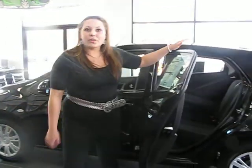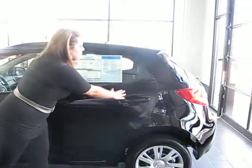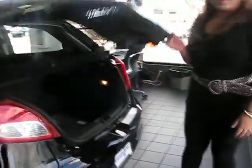Masa is known for its safety rating. Very sweet vehicle. Also, as you can see, we'll come around. And like the Masa 3, it does have a hatchback.